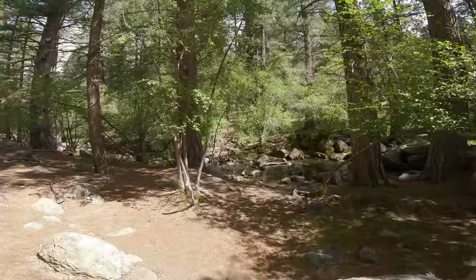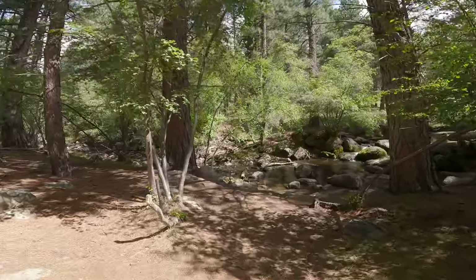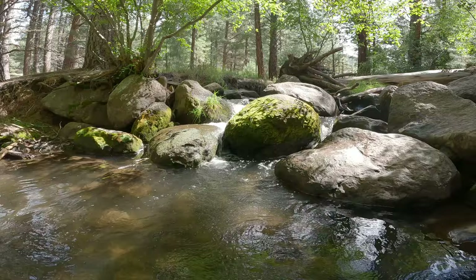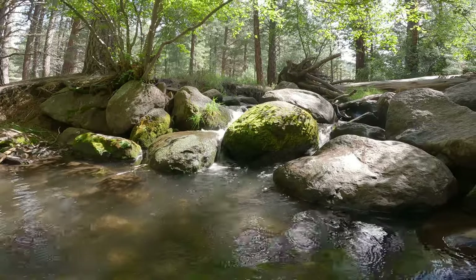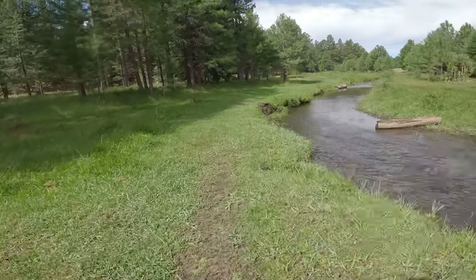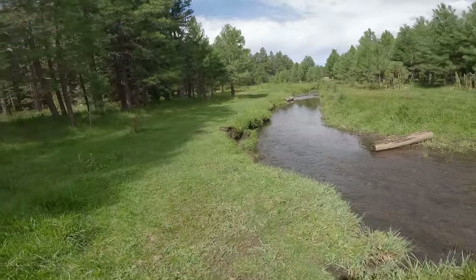If you're a little more adventurous, then you can explore some of the unpaved paths along the river. The trail opens up, exposing this beautiful area.